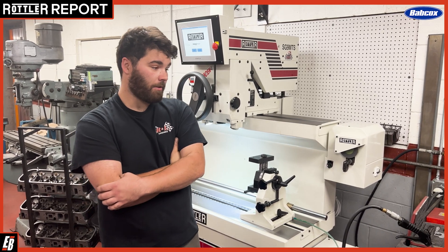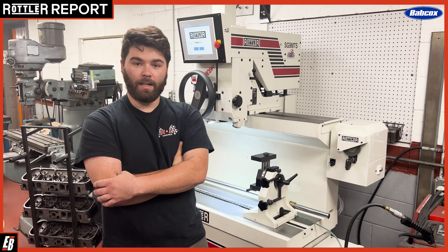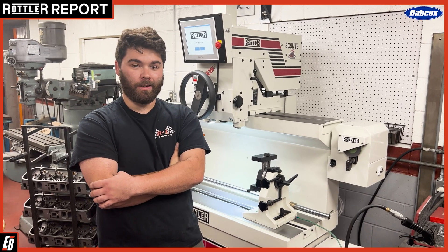Really, the versatility and the accuracy of this machine is unparalleled, and I refuse to believe that there's a better, more accurate machine out there.